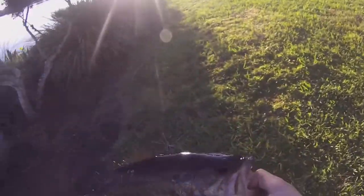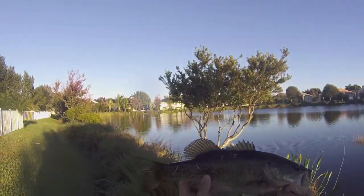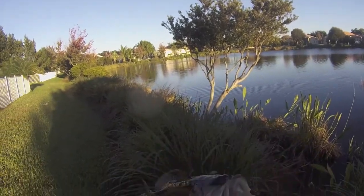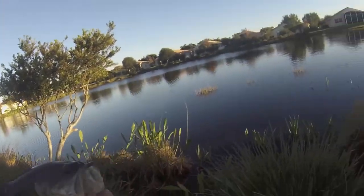Okay guys, this is the biggest fish of the day so far. It's about a pound, I'd say. Looks like it's been eating a lot. But yeah, nice fish.